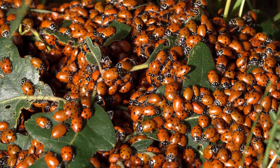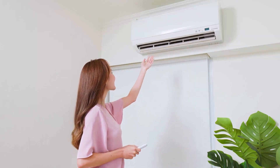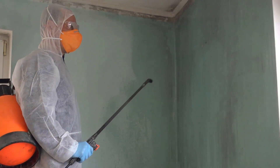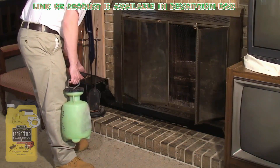Ladybugs are attracted to the warmth emitted by buildings, so reducing indoor heating may help to eliminate them. Harris liquid spray has an odorless and non-staining formula that can kill insects including ladybugs, and is an effective solution to get rid of them.